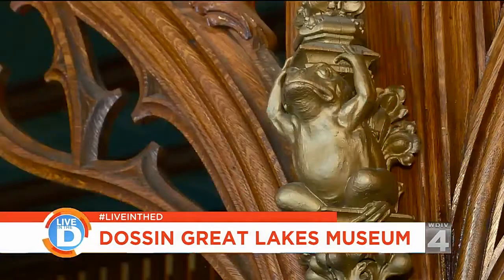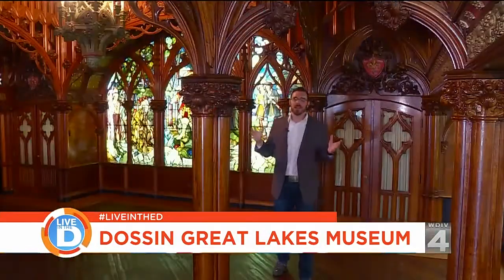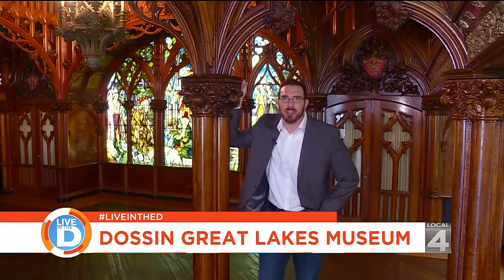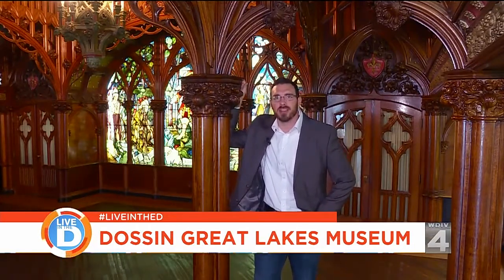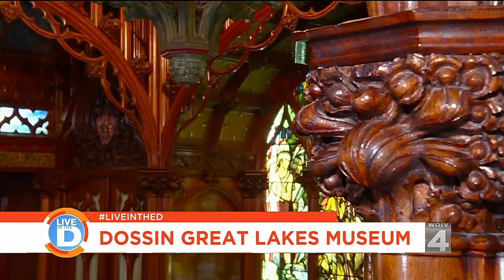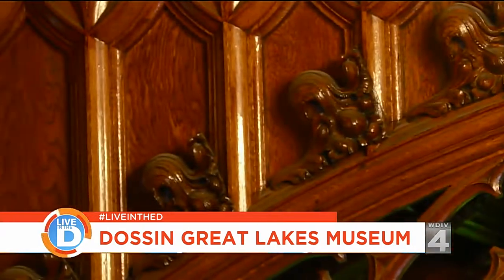Prepare yourself. Immediately when I walk in, I'm blown away by this entryway room. It looks like maybe an ancient church or something — in fact it's kind of like the guy's cigar room. It's called the Gothic Room and it came directly out of a steamer ship called the City of Detroit 3.